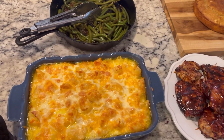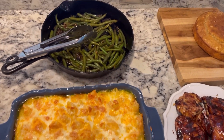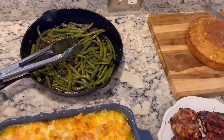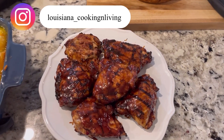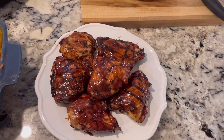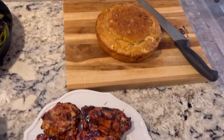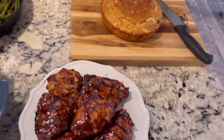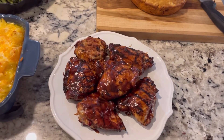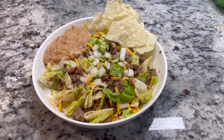So we have our bubbly mac and cheese, our Asian-style green beans, our barbecue chicken with those amazing grill marks, and then our beer bread. This meal is actually going to be my Thursday video for our Labor Day cookout series on how to do the barbecue chicken.